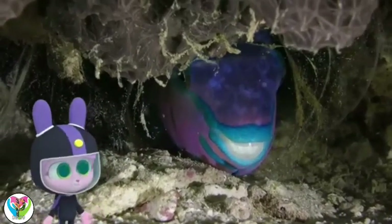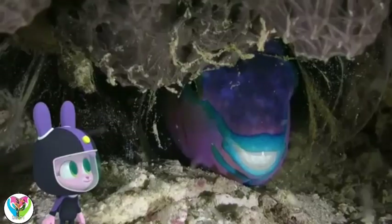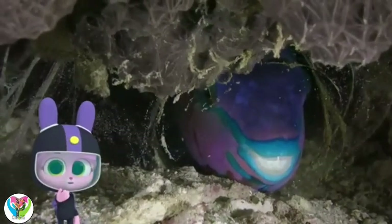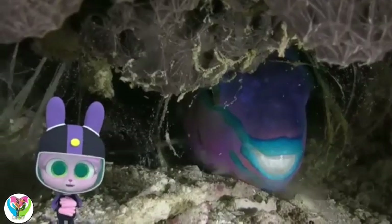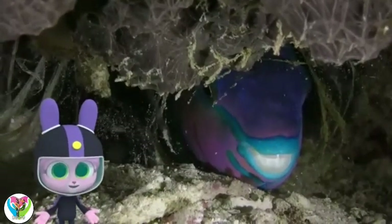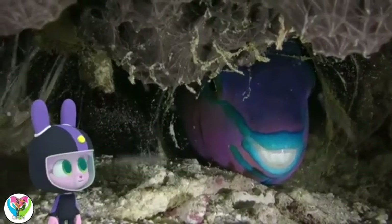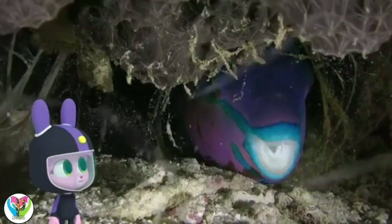Looks as if it's having a nap. It is. Some Parrot Fish can create a mucus that covers them while they sleep. Is that to keep them warm, like a blanket? It's actually to stop predators from smelling them. That way the Parrot Fish stays safe all night.